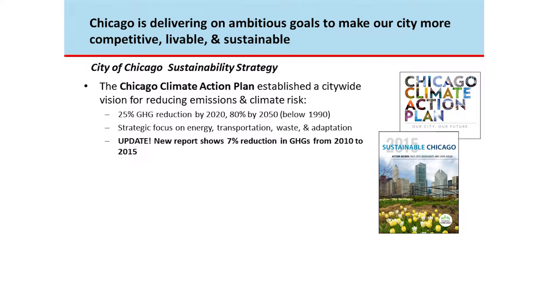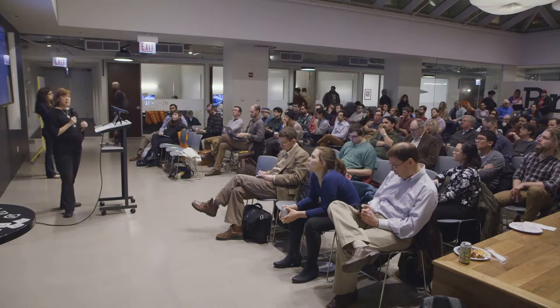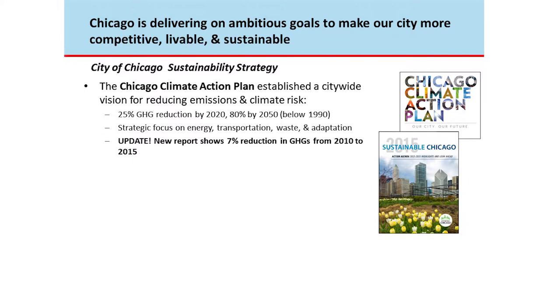The city has developed a couple of foundational documents to guide sustainability. The first is the Chicago Climate Action Plan, developed around 2008, which has long-term goals for carbon reduction. Recently the city released a report showing a 7% reduction in carbon emissions from 2010 to 2015 — so we're making progress, but we have a ways to go.